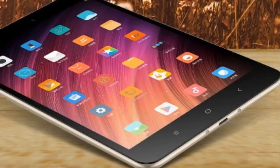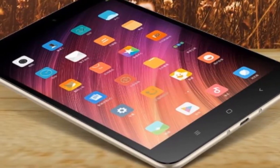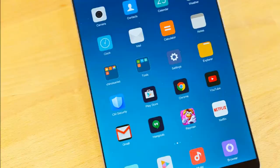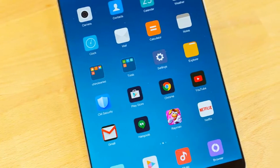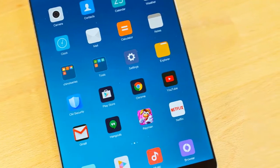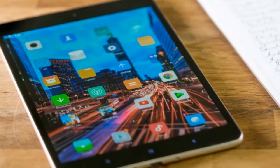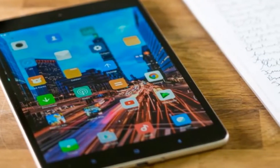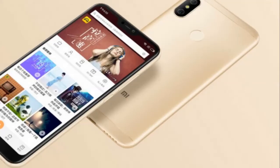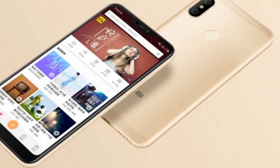The Mi Pad 4 comes with a neat list of features that includes a 1920x1200 display at 16:10 and 283 ppi, Snapdragon 660 processor, 6000 mAh battery, face unlock, 13-megapixel back camera, 5-megapixel selfie camera — both f/2.0 — and a metal back.